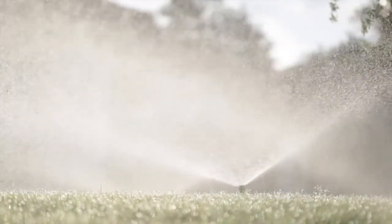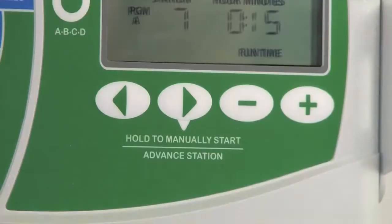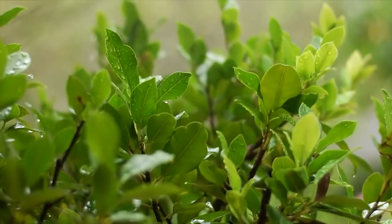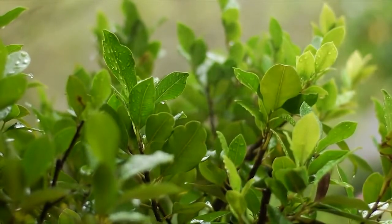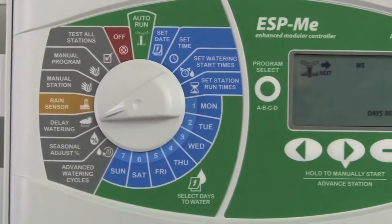Need an easy way to turn the system on? The ESP-ME offers one-touch watering — just press and hold the right teardrop arrow button. Is Mother Nature doing the watering for you? Easily postpone irrigation for up to 14 days with the Delay Watering feature.